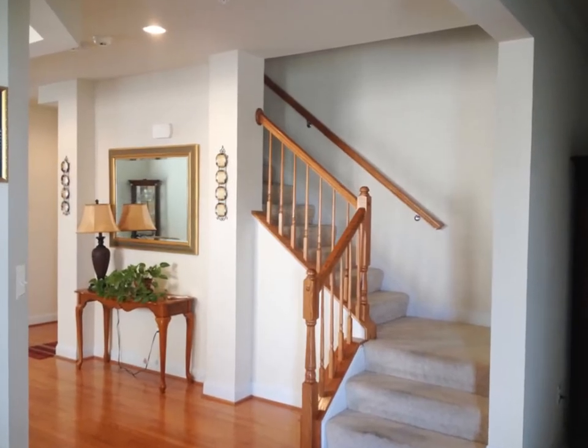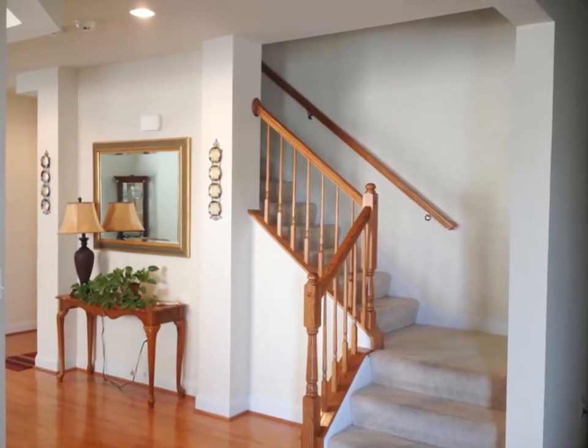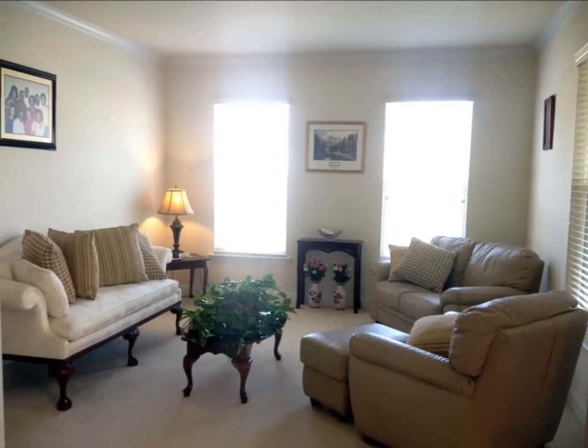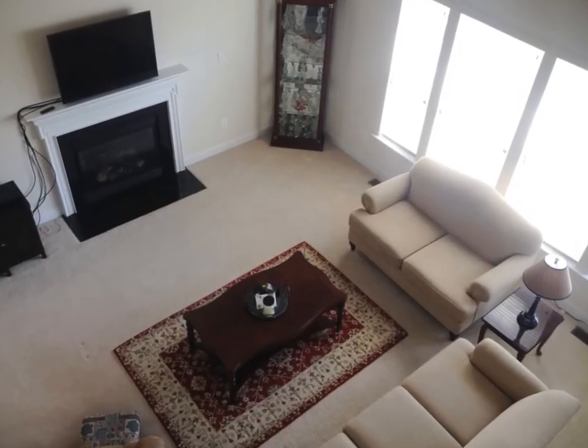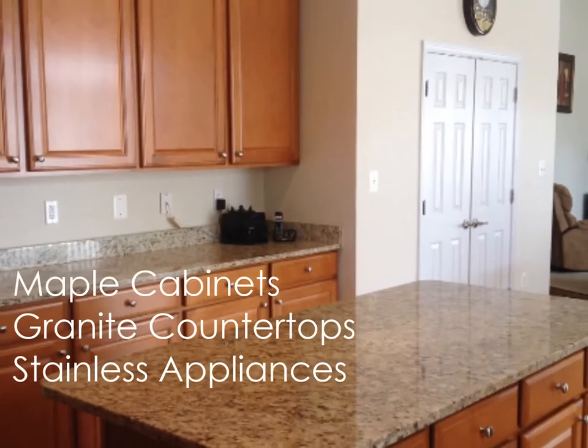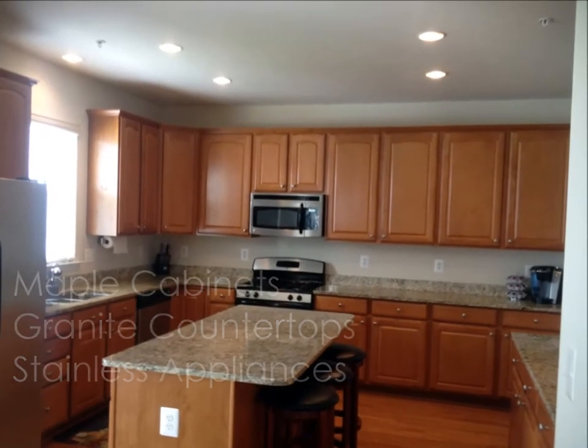This home is immaculate inside with lots of space for family and entertaining. An open floor plan with hardwood floors, living room, dining room, vaulted family room with balcony views from upstairs, and a huge kitchen with maple cabinets, granite countertops and stainless steel appliances on the main level.